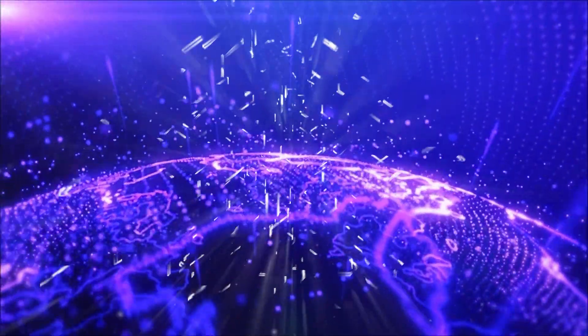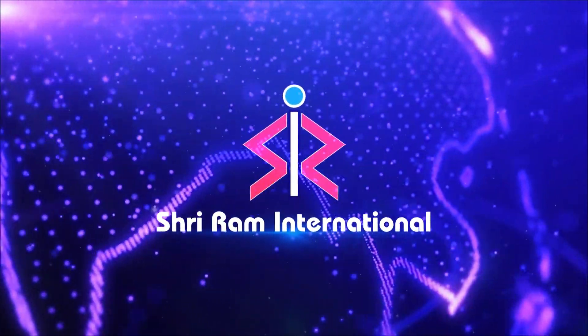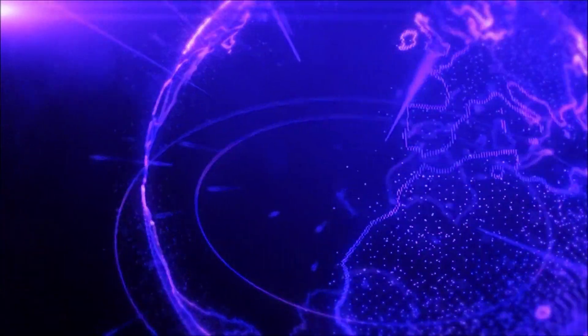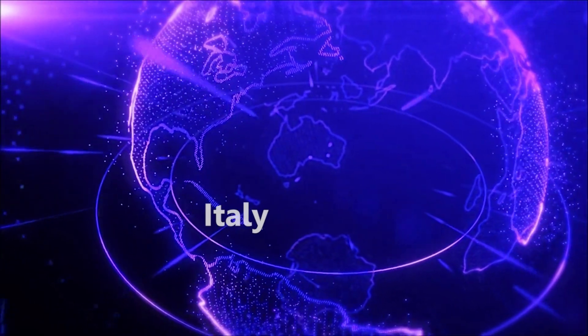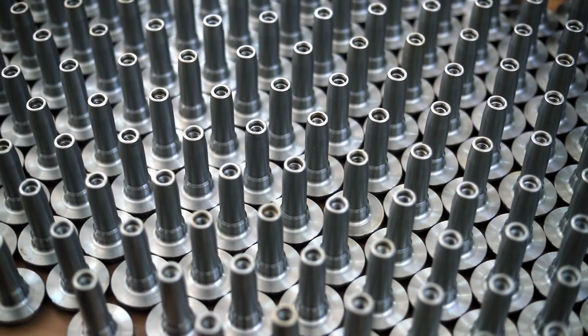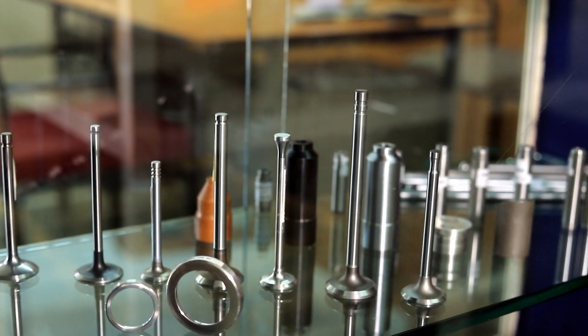We have made our mark across the globe as a reputed supplier of engine parts. We export to over 25 countries around the world, with our major markets being USA, UK, Italy, Germany, Mexico, and many more.